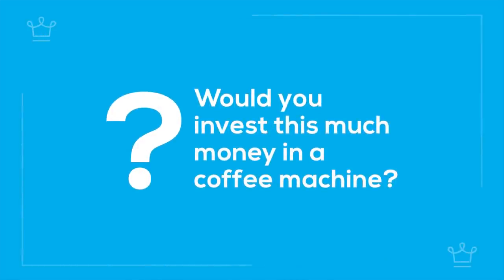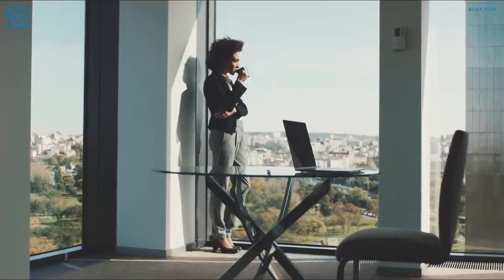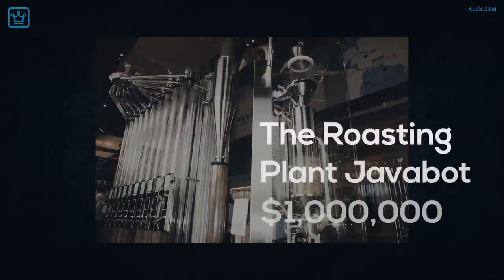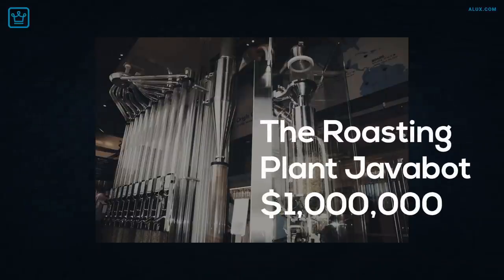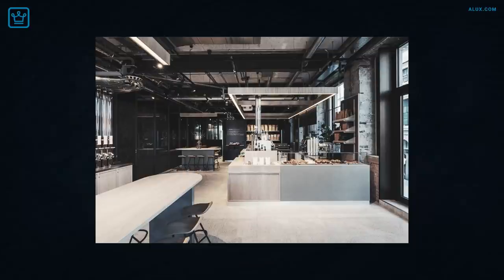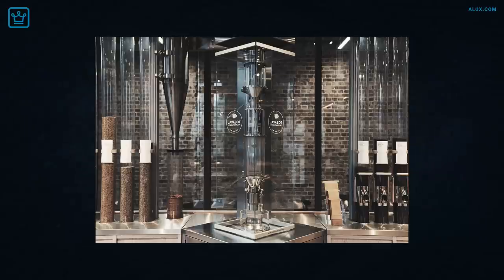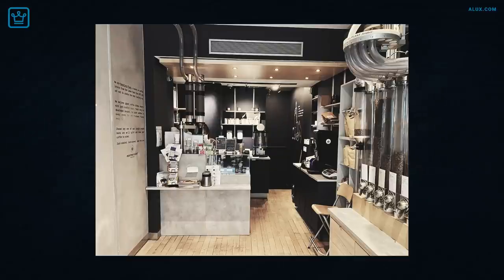What's your take, Aluxers? Would you invest this much money in a coffee machine or would you rather use the cash for something else? Let us know in the comments. And as a reward for sticking with us until the end, here's a bonus — one more coffee machine, but this time the most expensive one out there: the Roasting Plant Java Bot, $1 million. You certainly won't be purchasing this for your home or office. This pricey espresso maker goes through the entire process every time a coffee is ordered — roasting, grinding and brewing the beans on command. Its tall glass cylinders store and showcase the beans both before and after roasting. No wonder it's worth a cool million!